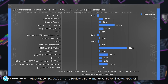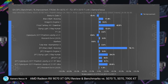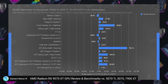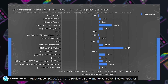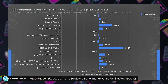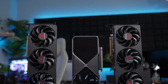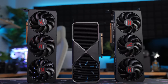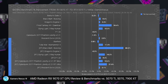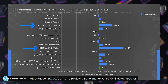Looking at GamersNexus results next, they ran 10 games for rasterization performance. At 4K, the 9070 XT beats the 5070 Ti in three titles, but is typically 5–10% slower in the remaining games. At 1440p, the 9070 XT matches or beats the 5070 Ti in five titles, and is 3–34% slower otherwise. This is compared to the 5070 Ti, which is theoretically $750 versus $600 for the 9070 XT, although the 5070 Ti is actually way more expensive right now. There are also outliers in Final Fantasy and Black Myth Wukong, where Nvidia still maintains a pretty significant lead.